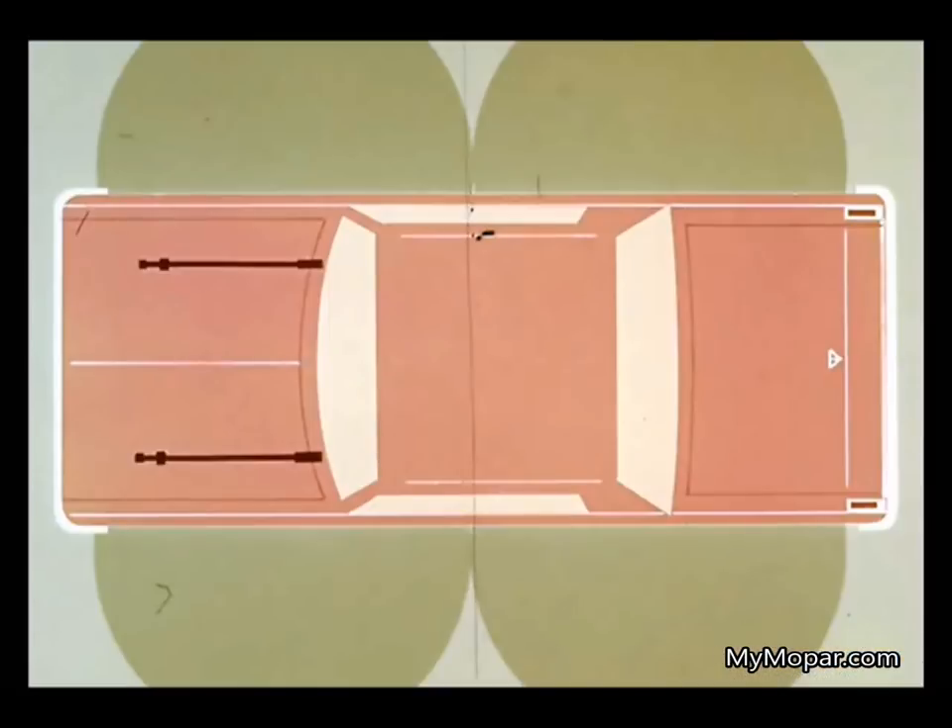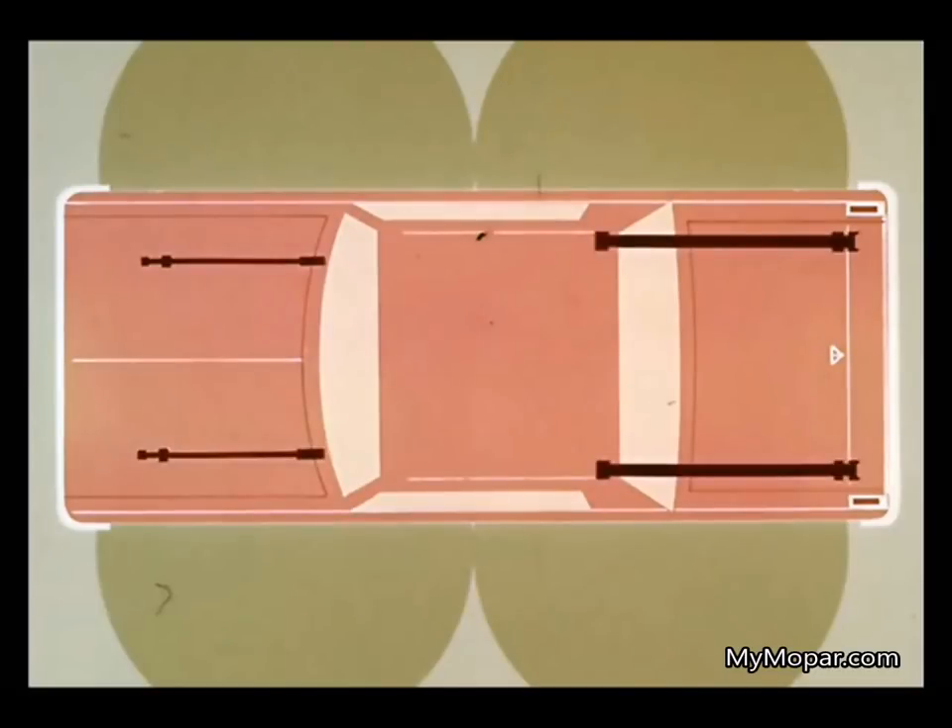Here you see high chrome steel torsion bar front springs, a feature shared by all Plymouths. They work in unison with widely spaced leaf springs in the rear. They form a broad platform that evens out all the rough spots on the way and gives better control on turns.